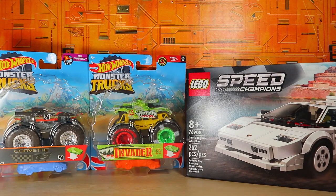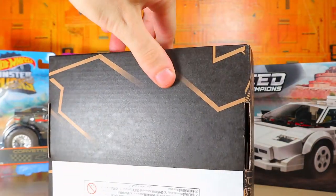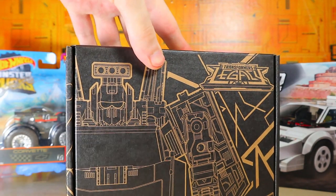Moving right along, we also have the Transformers stuff of course. The first thing is the Transformers Generations Legacy — this is Lift Ticket, not Hoist, even though he looks like Hoist. So that's pretty awesome. Smaller box compared to, I think it's DK Guard 2, but it's nice to have another Diaclone repaint in the collection.